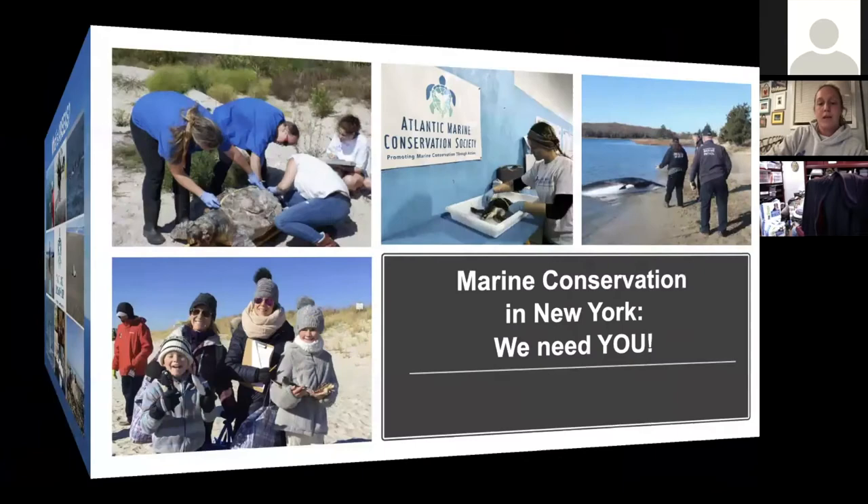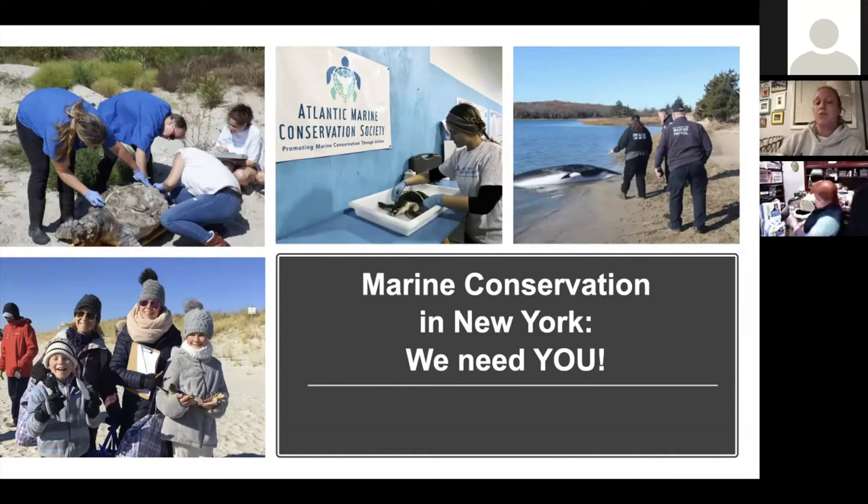We are permitted to respond to stranded marine mammals and sea turtles all over Long Island and the coast of New York, and we'll even help out some of our partners up in New England if they need us. We have a very small staff of eight people, so to cover all of that coastline, we cannot do it without the public's help and support.